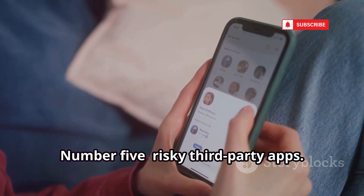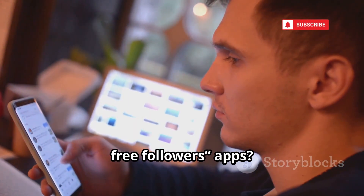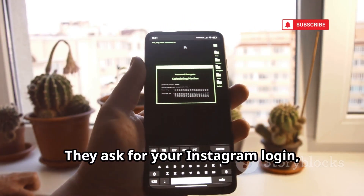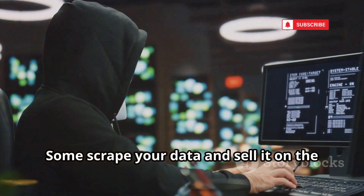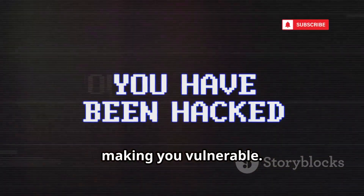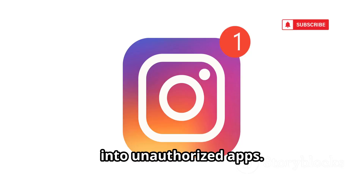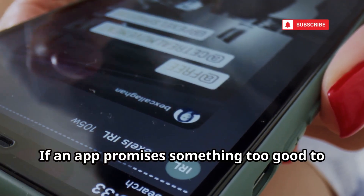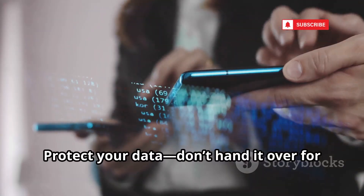Number five: risky third-party apps. Those 'see who unfollowed you' or 'get free followers' apps? Many are just traps. They ask for your Instagram login, then steal your info or hijack your account. Some scrape your data and sell it on the dark web. Even legitimate apps can have poor security, making you vulnerable. Never enter your Instagram credentials into unauthorized apps. Stick to the official Instagram app and trusted developers. If an app promises something too good to be true, it probably is. Protect your data — don't hand it over for a gimmick.